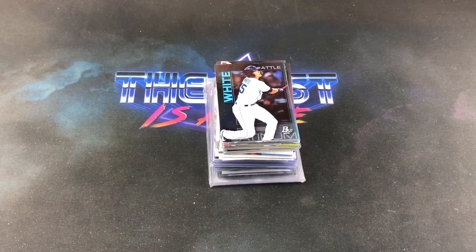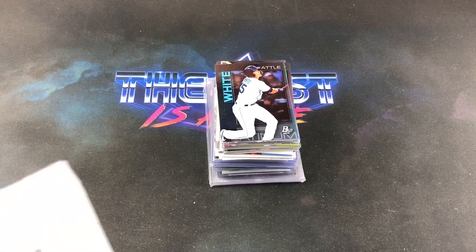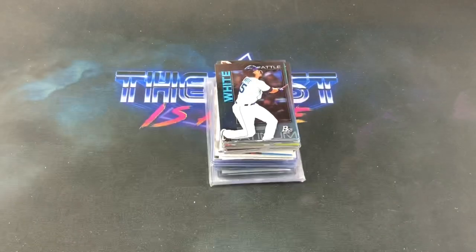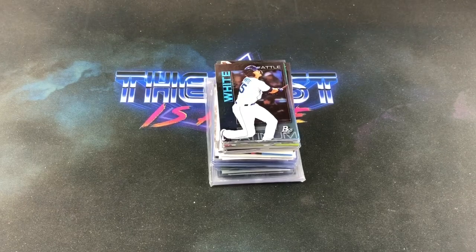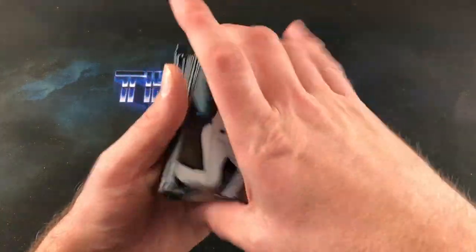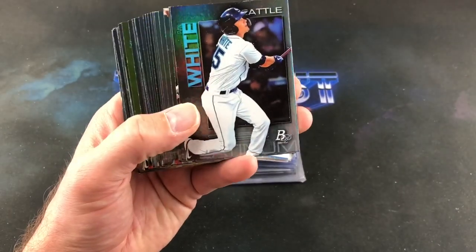First thing we're taking a look at tonight, coming all the way from Toronto, Ontario, from Mark Jacobs. So we got a stack here. I already opened them up to save on time, and I went through them — there's some pretty cool stuff in here. We got a bunch of Bowman Platinum from 2020.